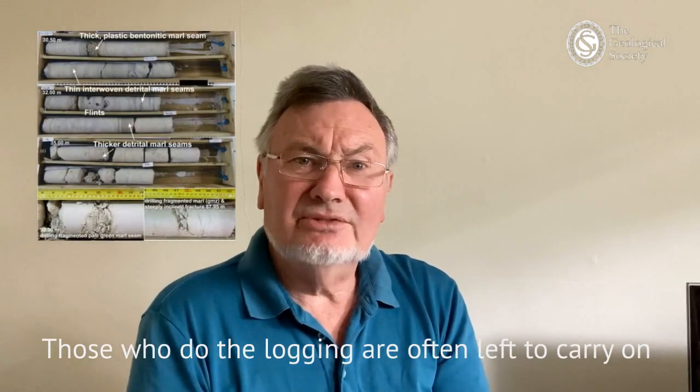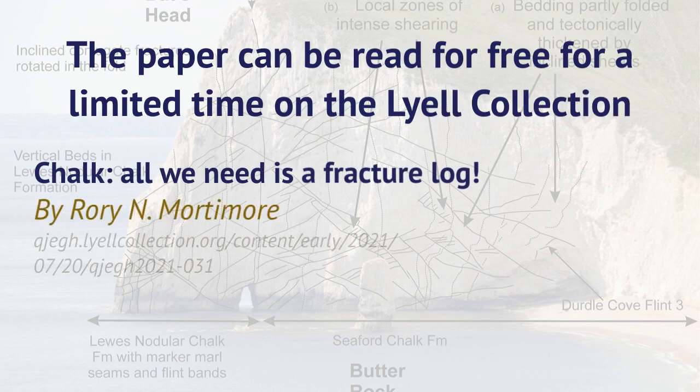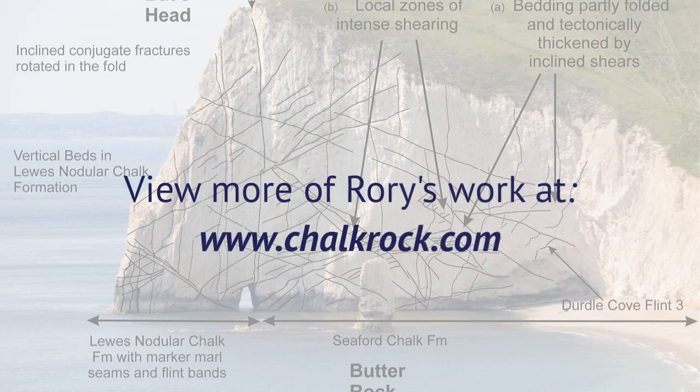My concern has always been that those who do the logging are often left to carry on doing the work without the necessary support or without fully understanding the origins of the fractures. They are geoscientists and they love to know how their work fits into a broader picture, both in terms of the engineering project they're involved with and in terms of the broader geoscience. So I hope you will enjoy reading this paper and it will help you with your logging in the future. Thank you.